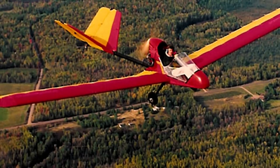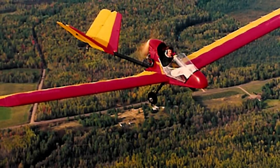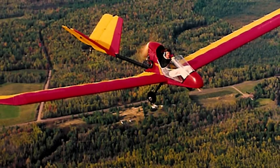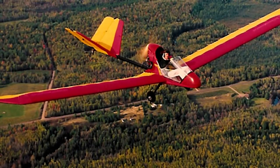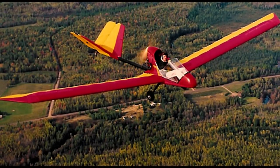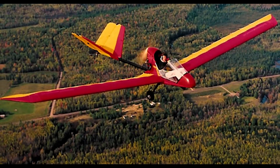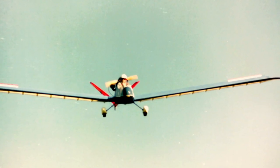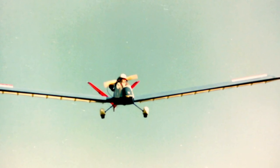It first flew at Sun 'n Fun in 1996 and was being produced by Team Aircraft. When Team was unable to produce the Cloud Dancer in kit form, Jim Colley, the designer, formed Aerodreams to produce it under license from US Aviation, who also produced the Super Floater Sailplane. The concept was to produce a reasonably priced motor glider with a 20-to-1 glide angle and a 200-foot-per-minute sink rate — a blend of good performance and responsive handling.